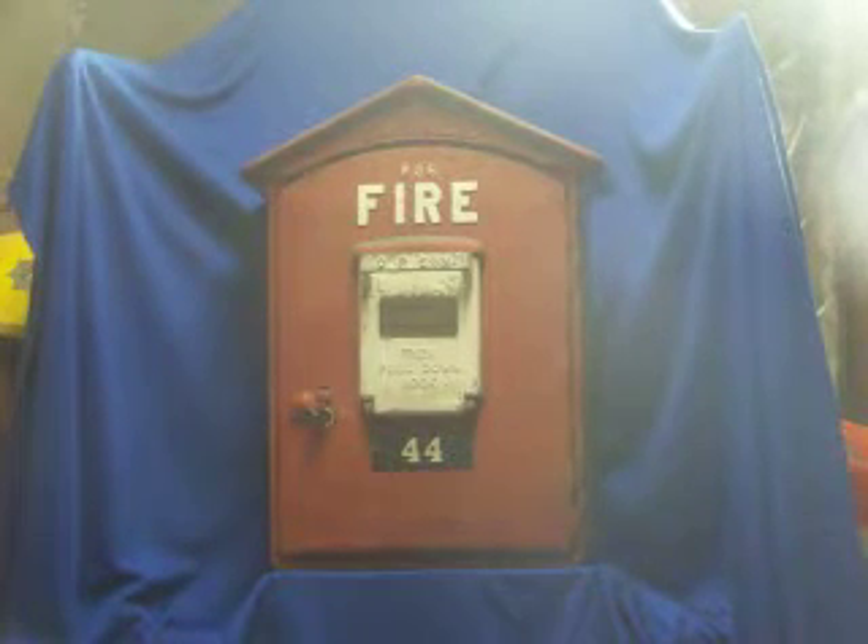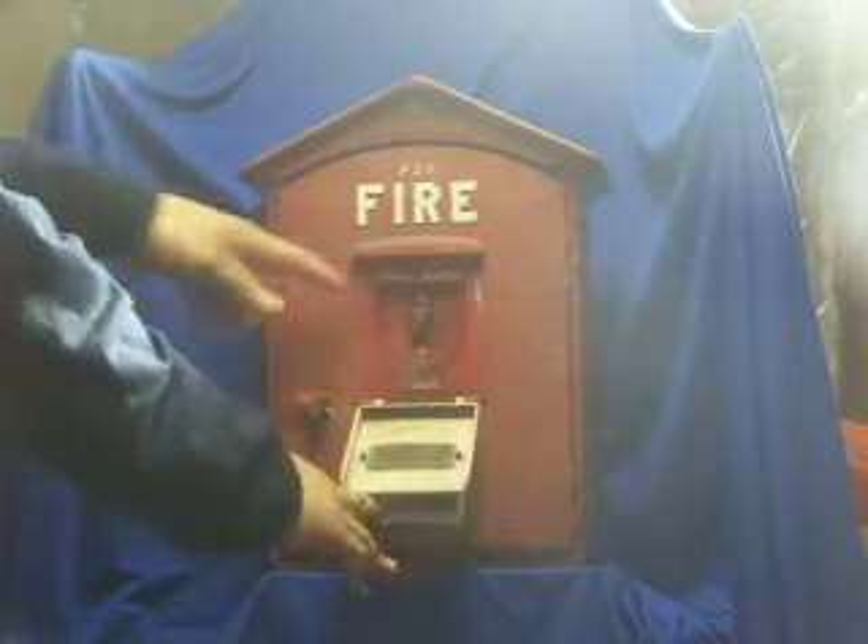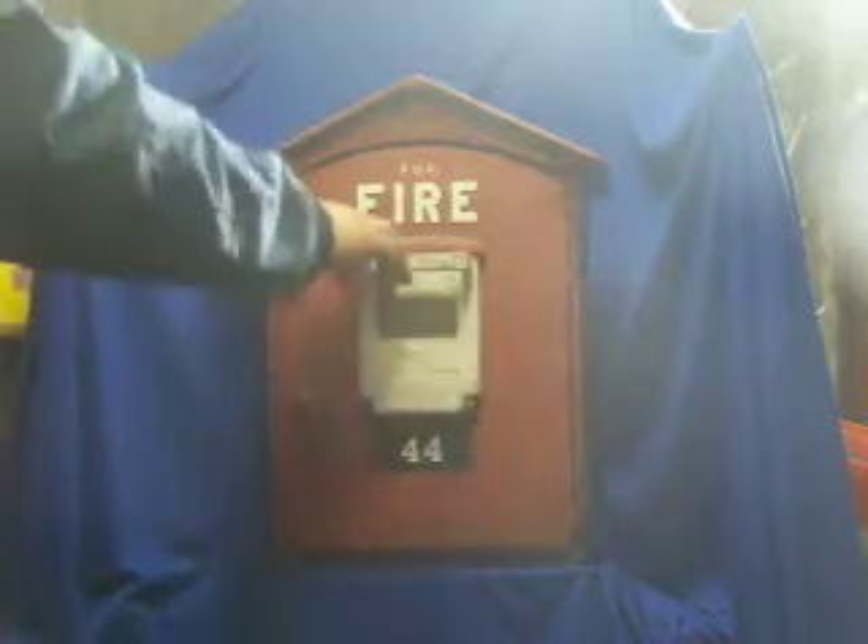Hello my fellow eBayers. Today we'll be looking at box number 44. Open the door and pull the box out.